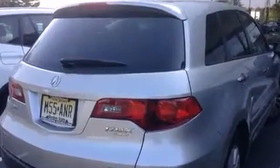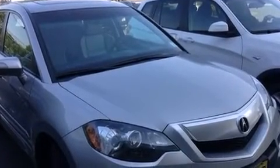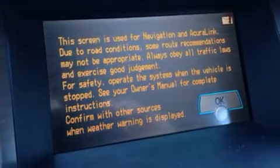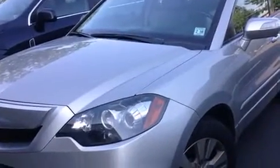Turbocharger technology provides forced air induction, enhancing performance while preserving fuel economy. This model accommodates five passengers comfortably and provides features such as leather upholstery, a trip computer, remote keyless entry, and power front seats.